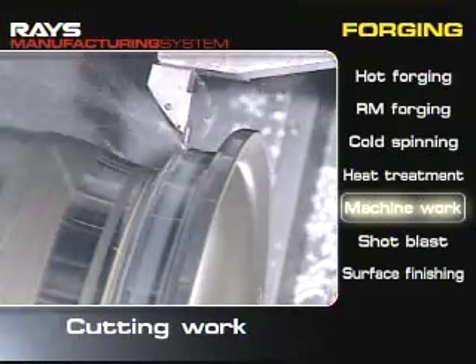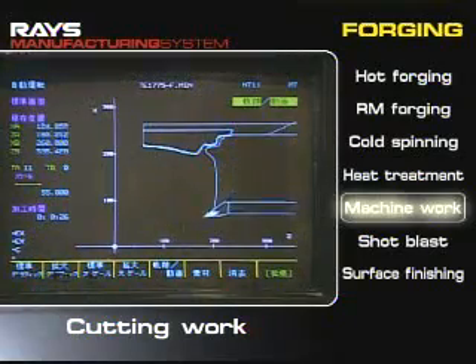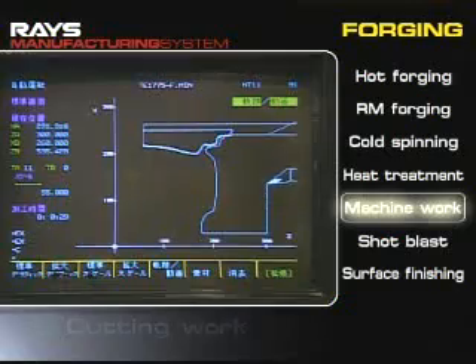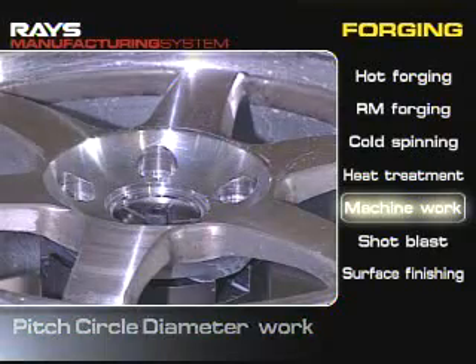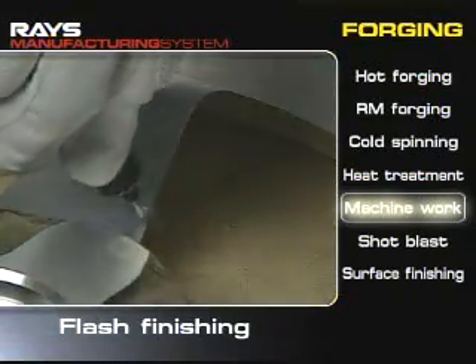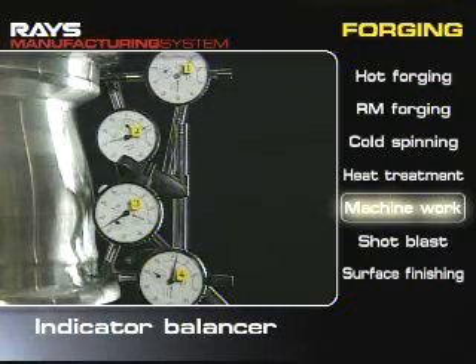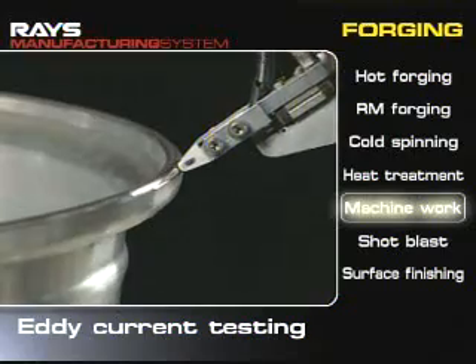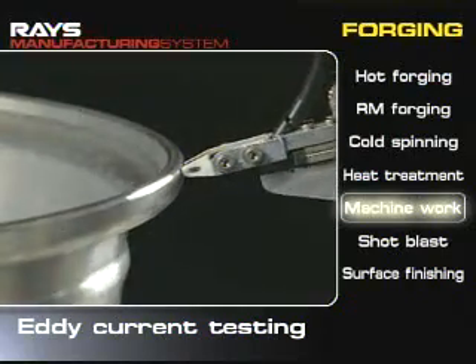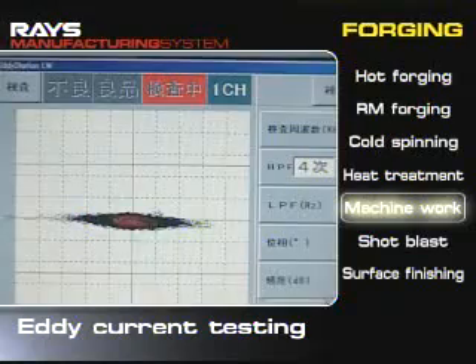An NC cutting device with an accuracy of one hundredth of a millimeter is used in the machining process to improve the accuracy of roundness. Then flashes are carefully removed after the bolt pattern machining process. During an alignment test after processing, the wheel's roundness is carefully checked with an indicator balancer. In addition, invisible scratches are checked with a computer in an eddy current test to avoid cracks in materials. The JWL Plus R standards are fulfilled through exacting tests during the manufacturing phase.